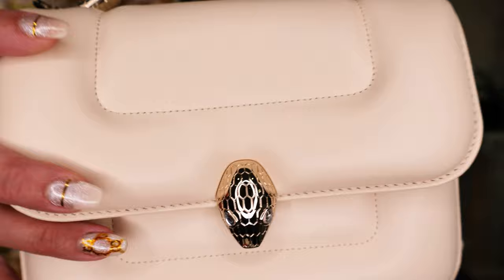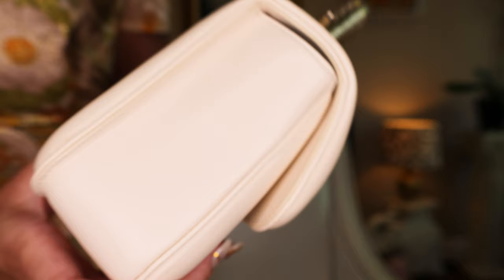Oh my goodness, I can't even believe I have this bag. When I was trying to purchase it, it was all sold out, and I was talking to my SA. My SA is so wonderful — her name is January — and I absolutely love her.